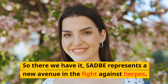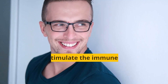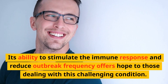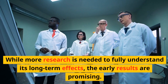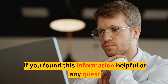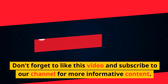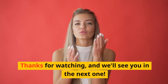So there we have it. SADBE represents a new avenue in the fight against herpes. Its ability to stimulate the immune response and reduce outbreak frequency offers hope to those dealing with this challenging condition. While more research is needed to fully understand its long-term effects, the early results are promising. If you found this information helpful or have any questions, don't forget to like this video and subscribe to our channel for more informative content. Thanks for watching, and we'll see you in the next one.